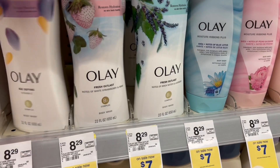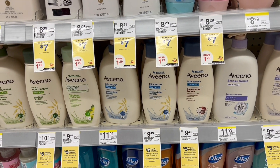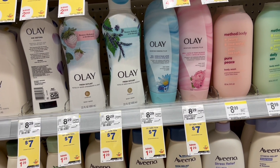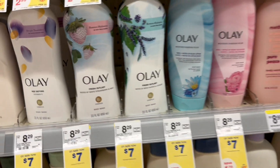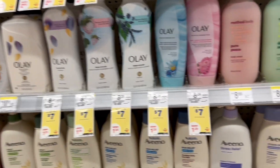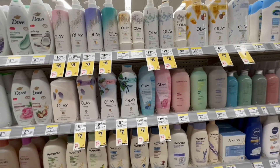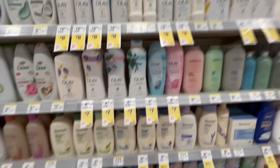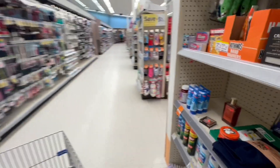If you still have the rebate from the Ibotta app for the Olay products, let's see if the rebate is still available — in my case, I already did that deal, so I don't have that rebate anymore. But if you have it, it's going to be $5 more back, making them at a very affordable price. Also, if you have the coupon from the P&G deal of last week — that register reward — you can roll it over, meaning you can use the register reward to pay for this new deal.